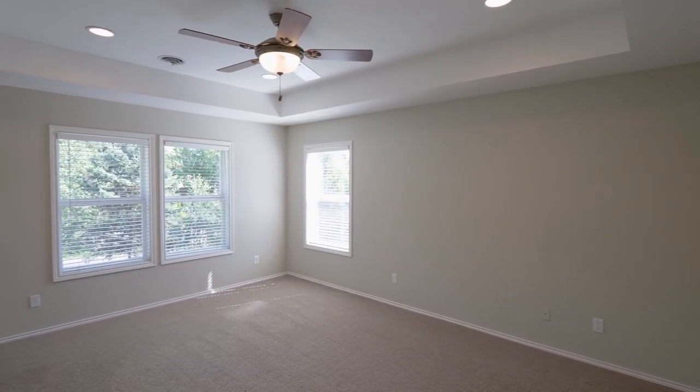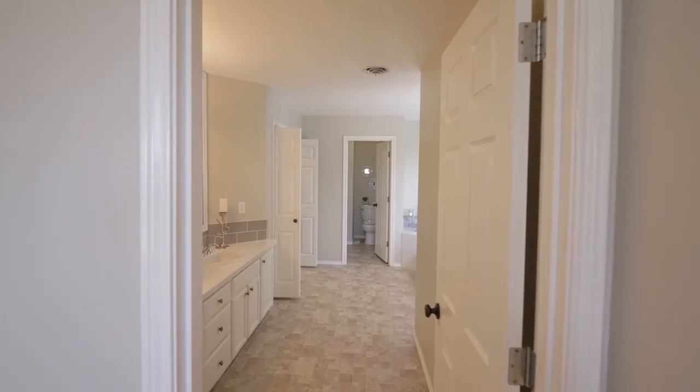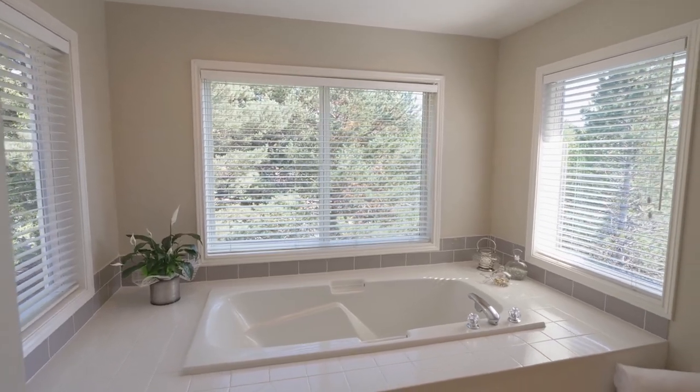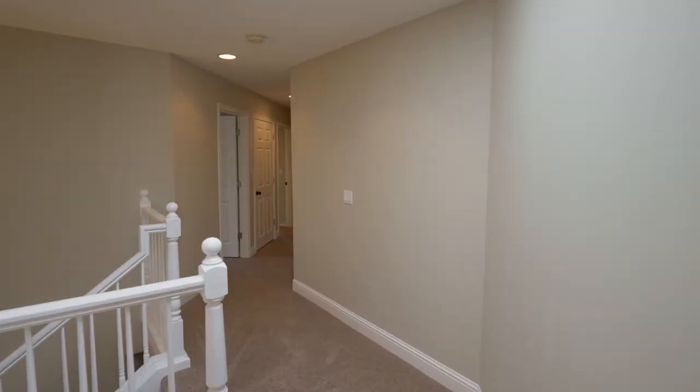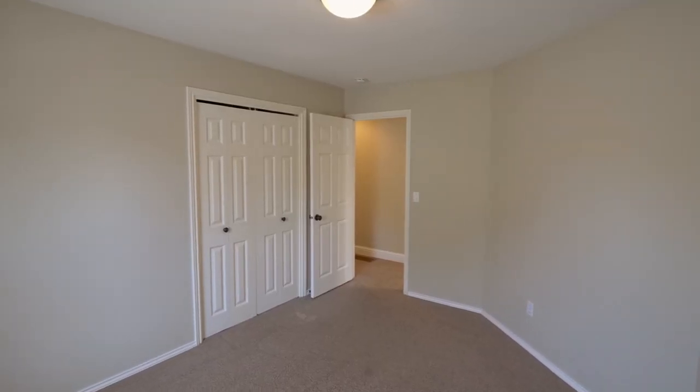On the upper level, unwind in the spacious master suite. It's complete with a spa-like master bath including a deep tub, separate shower, and a large walk-in closet. You'll find three more bedrooms on this upper level and another full bath.